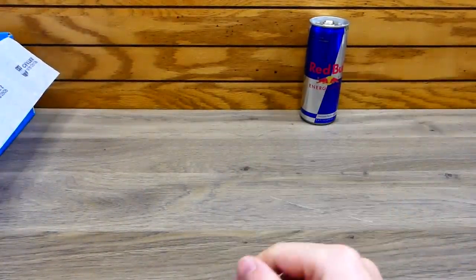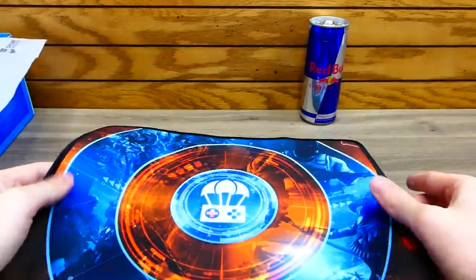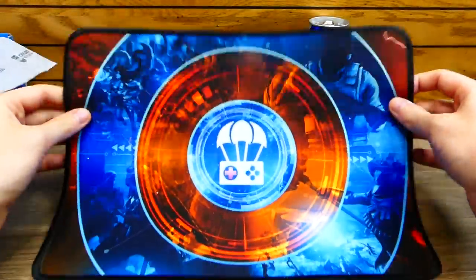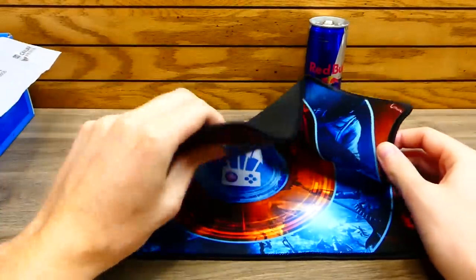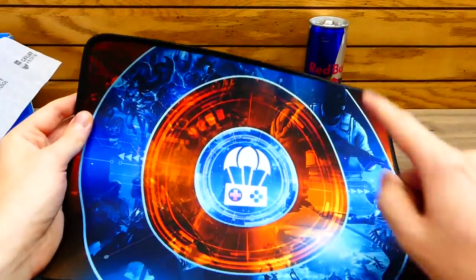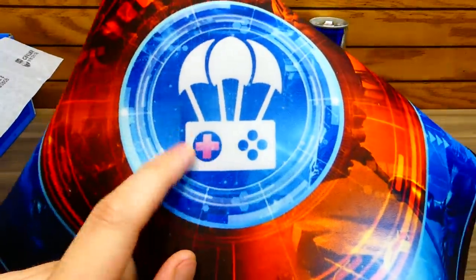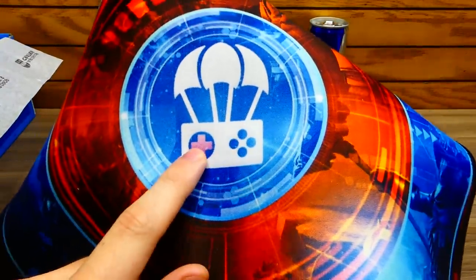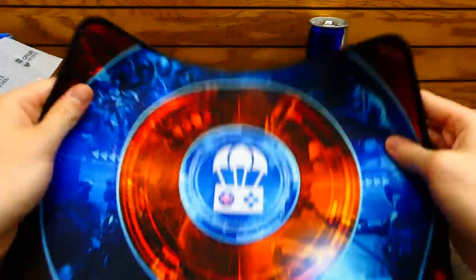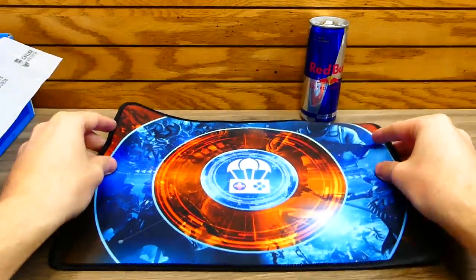The second item looks like a mouse pad or keyboard pad — nope, it's a giant mouse pad with the airdrop crate logo in the middle. That's actually kind of cool, and very good quality. It's got all different games around the edge. One thing that's a little weird is the middle — it's pink instead of white like their logo is supposed to be, but I definitely like the games around it.